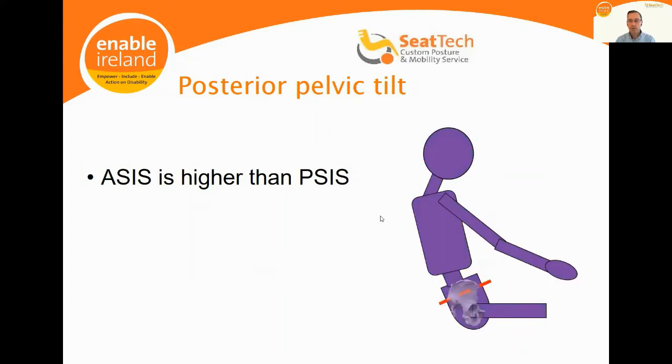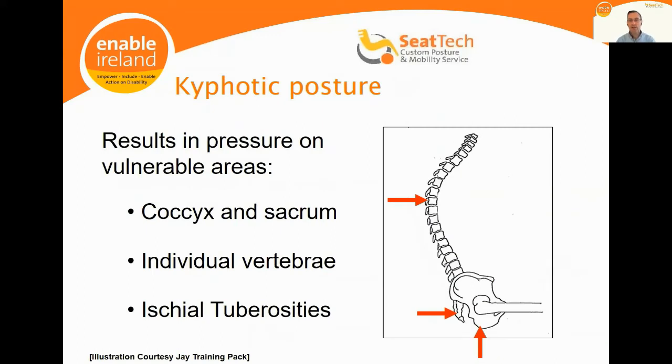When we adopt a posterior pelvic tilt, this invokes a spinal kyphosis — a C-shaped curve in the spine. Instead of distributed pressure, you get point loading at certain points in the spine, the sacrum and the ischial tuberosities. These are areas of very thin layers of tissue, prone to tissue breakdown and pressure injury.